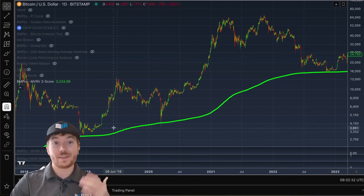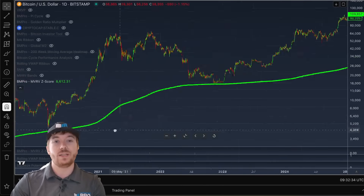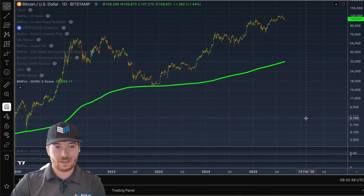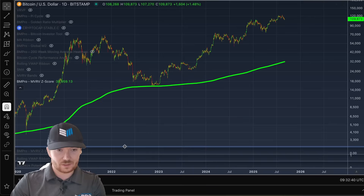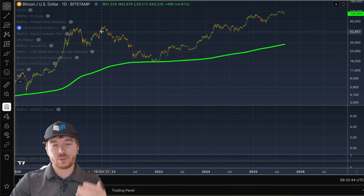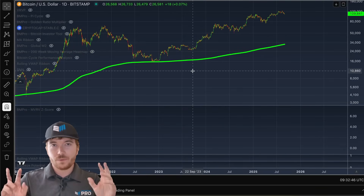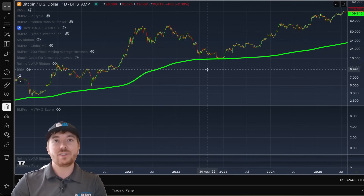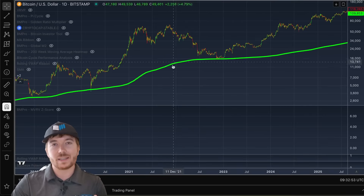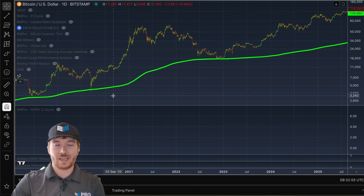But in the last Bitcoin bear cycle, we pretty much bottomed exactly on this line. And the cycles beneath that, including the COVID 2020 dip, we practically hit this line perfectly before bouncing. It's currently around $30,000. What I wanted to do is take the ratio between the price and this all-time fair valuation for Bitcoin — essentially almost like a Mayer Multiple, which is just the price divided by the 200-day moving average — I'm dividing the price by this all-time weighted moving average.